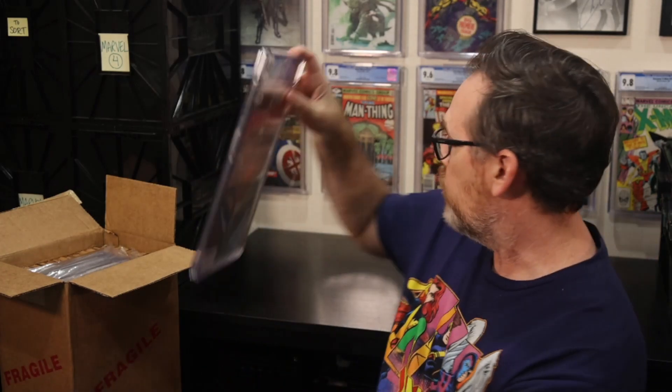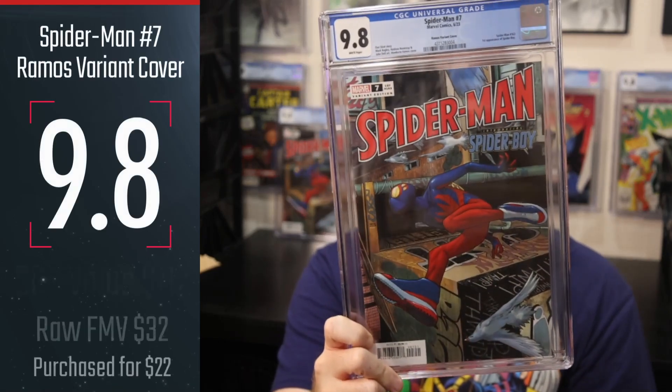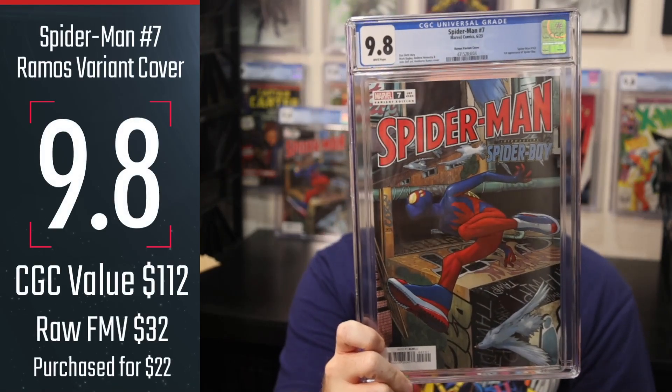Spider-Man number seven from June 2023 — the first appearance of Spider-Boy. And we'll go with a second copy as well. Out of the four copies, I felt that three of the four were 9.8 candidates. I sent the strongest two in this submission and hit on both of them.